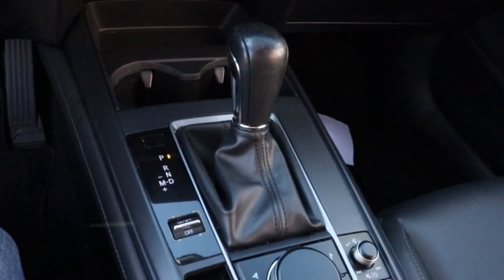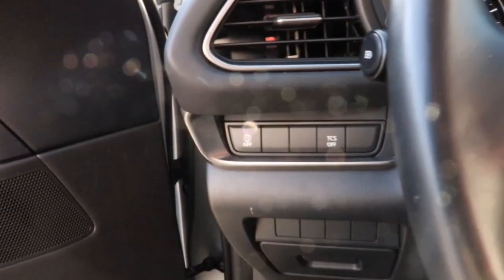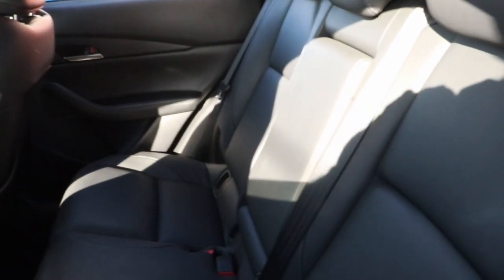These are just some of the great options this vehicle comes with: keyless entry, electronic stability control, dual zone AC, aluminum wheels, rain sensing wipers, leather steering wheel, rear spoiler, intermittent wipers, traction control, and tire pressure monitoring system.